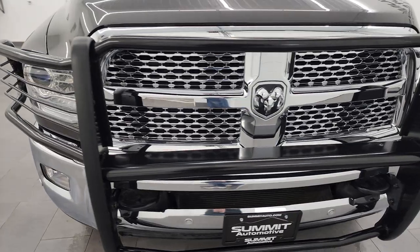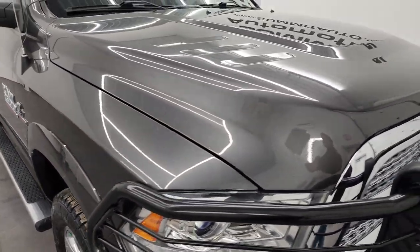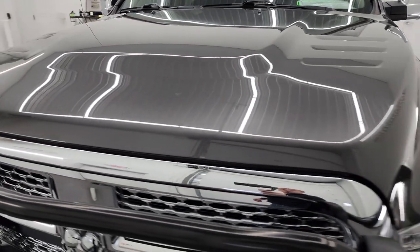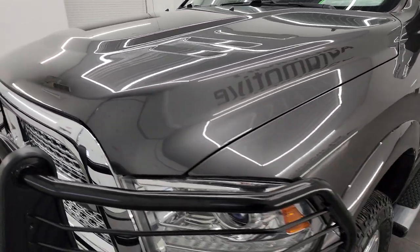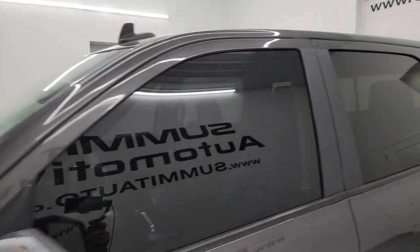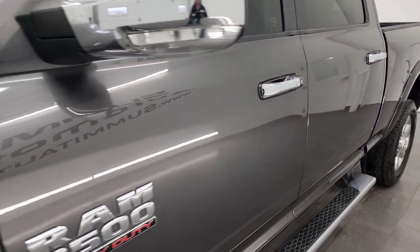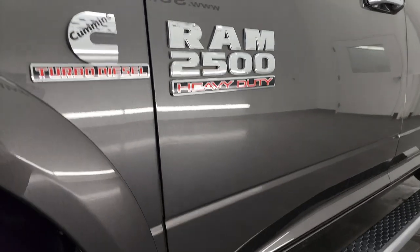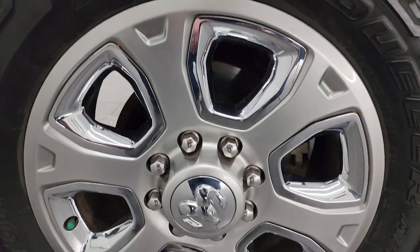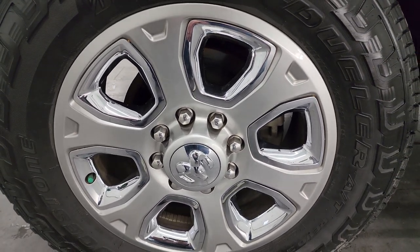I'm going to go all the way around in this video — inside, underneath, start it up, and take a look under the hood to give you the most accurate representation possible. Granite crystal metallic is the color, and I shoot all my videos in 4K, so turn on HD capabilities now. It's your best way to check out the quality, condition, options, and cleanliness of the truck before seeing it in person. You can subscribe to my YouTube channel at youtube.com/SummitAuto and click the bell notifications to get updates and access one of the largest catalogs of vehicle walk-arounds on YouTube.